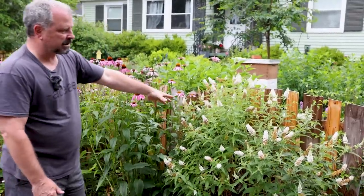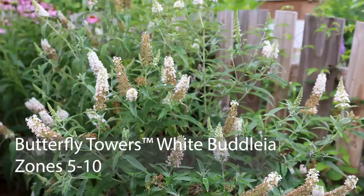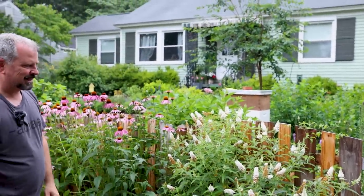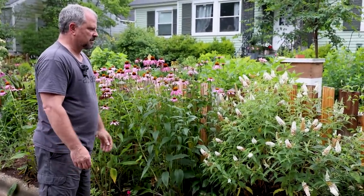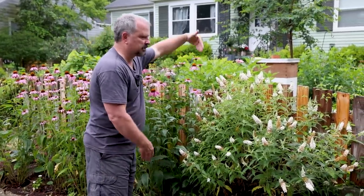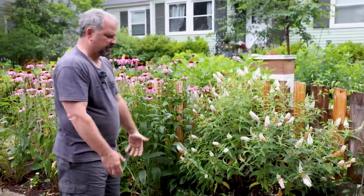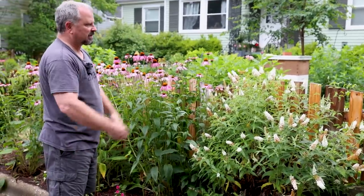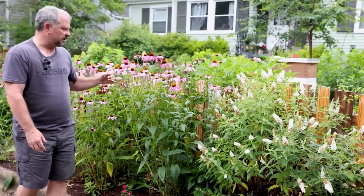This butterfly bush on the corner is Butterfly Towers - an upright, narrow-growing cultivar. It'll end up about this tall before the season's over, but it stays super, super narrow and just blooms like crazy. This is its third year out here along the street. It's in a very narrow spot between the curb and the fence with not the best soil, but it just thrives out here and blooms and blooms and blooms. It'll continue to get a little more size on it as time goes on.